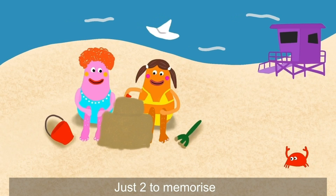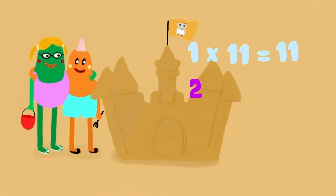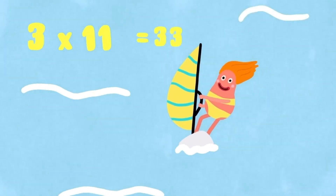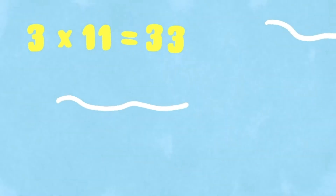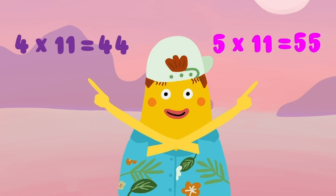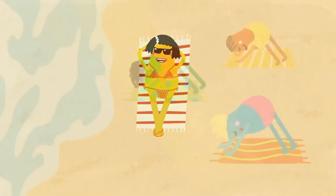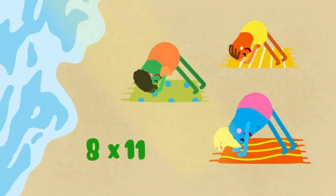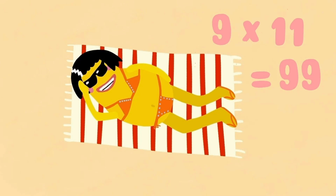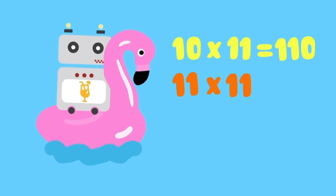Just to memorize. 1 eleven is 11. 2 elevens are 22. 3 elevens are 33. 4 elevens are 44. 5 elevens are 55. 6 elevens are 66. 7 elevens are 77. 8 elevens are 88. 9 elevens are 99. 10 elevens are 110.